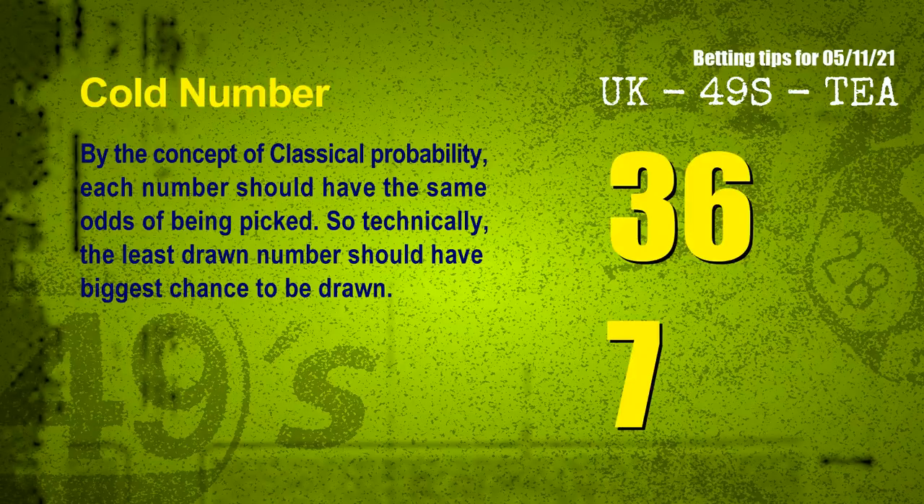In the end of this video, we have two more tips for you: cold numbers and overdue numbers. By the concept of classical probability, each number should have the same odds of being picked, so technically the least drawn number should have the biggest chance to be drawn. After counting thousands of results, the coldest two numbers for next draw will be 36 and 07.